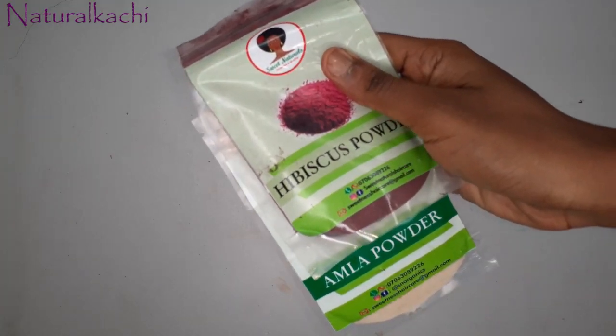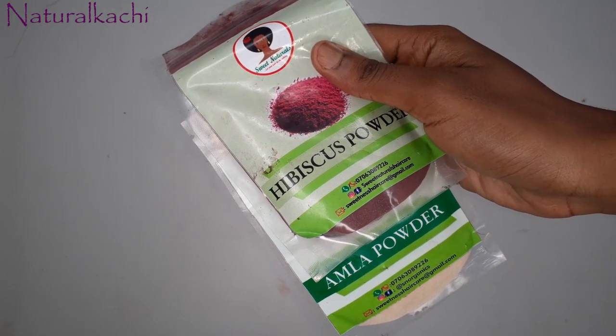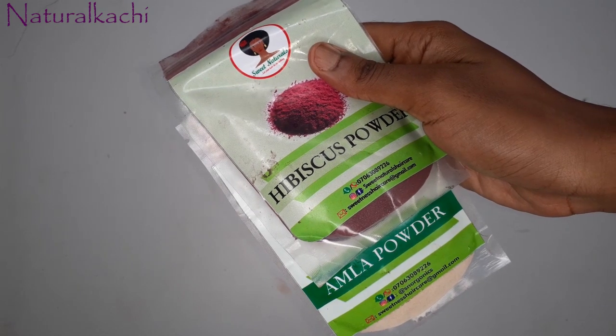I'm going to mix this deep conditioner with a couple of ayurvedic powders — specifically amla and hibiscus powder, just those two for now. I don't want to overdo it. I have a lot of powders, and you can check out my ayurvedic powder haul video. I'll go with amla and hibiscus until they're done, then I'll switch to something like shikakai or brahmi — just one or two at a time.